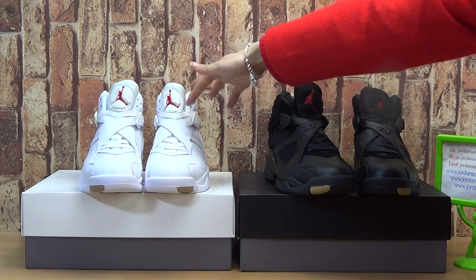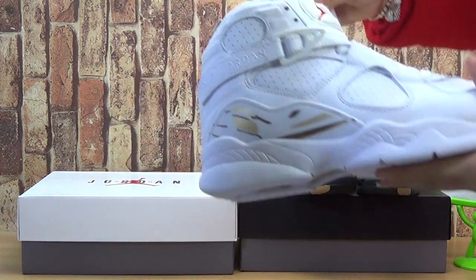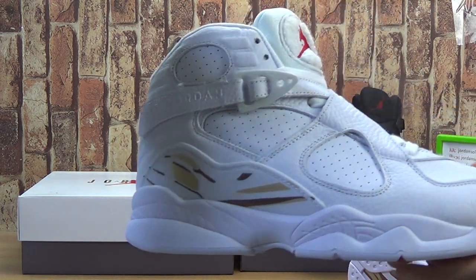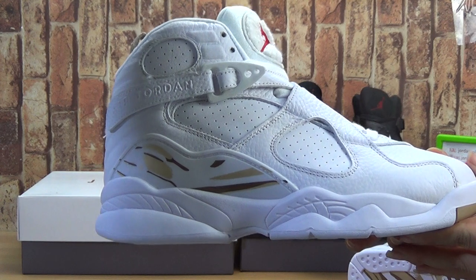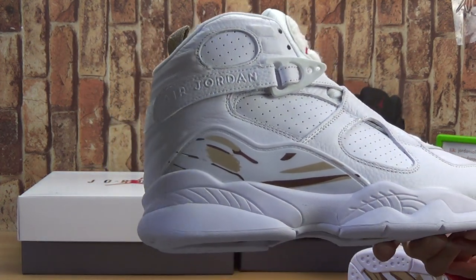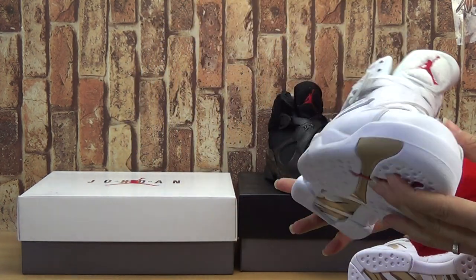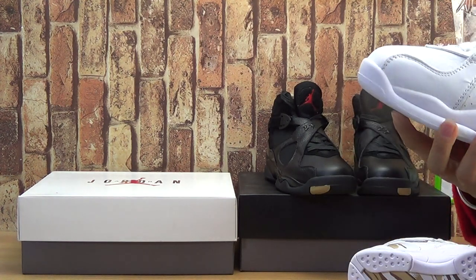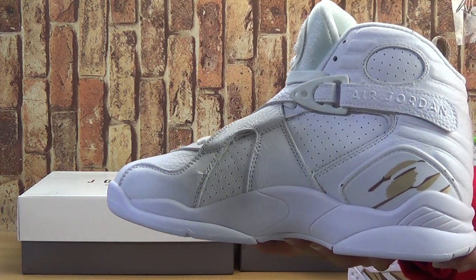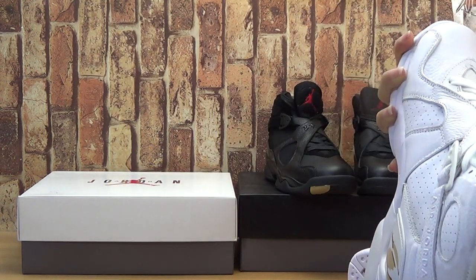Now let's have a look at the white one. The white one seems more — more I like this one. More nice. And if you like the black also, you can order on the website.